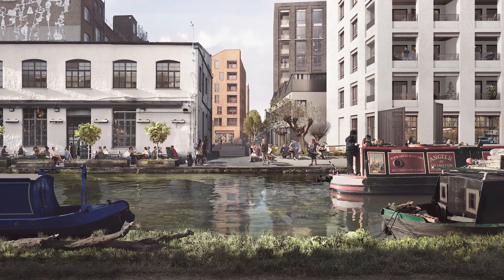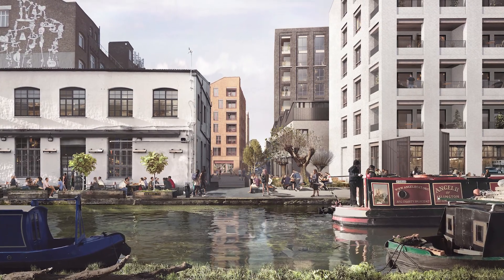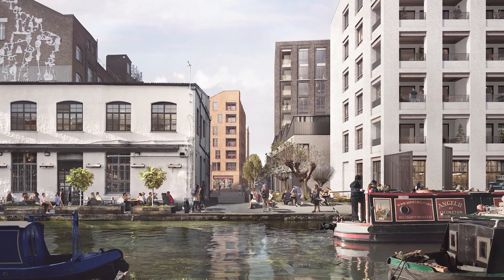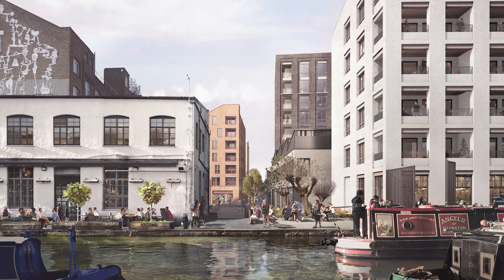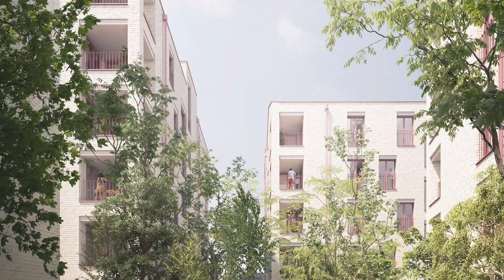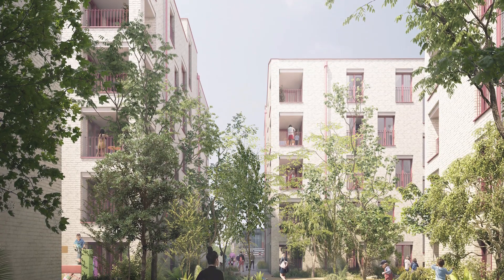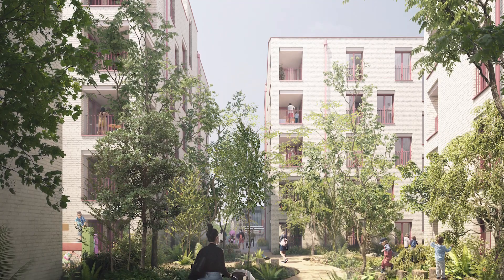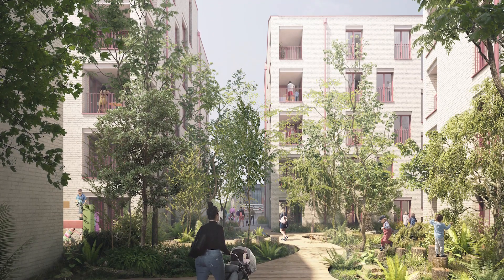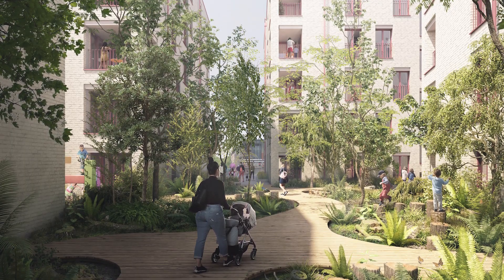In terms of environmental sustainability, we're looking at a long-life, loose-fit approach that adopts principles of circular economy. What we mean by that is reuse of materials, looking at energy efficiency through dual aspect to keep energy demand down, and also providing opportunities to connect to the local district heating network in the Legacy Corporation.